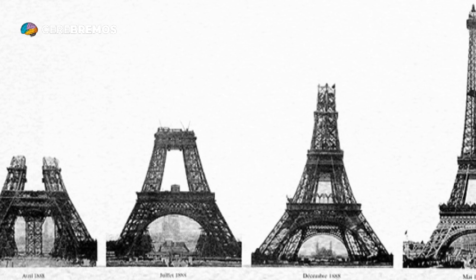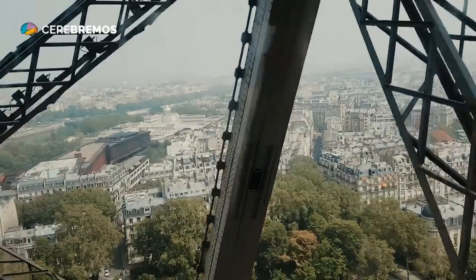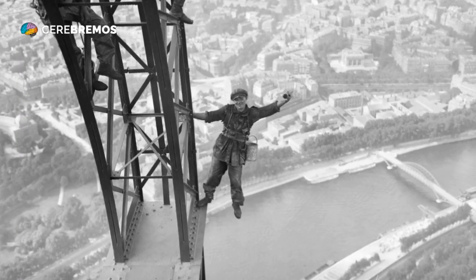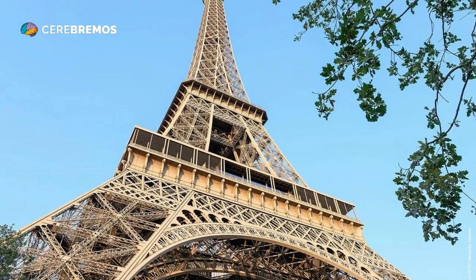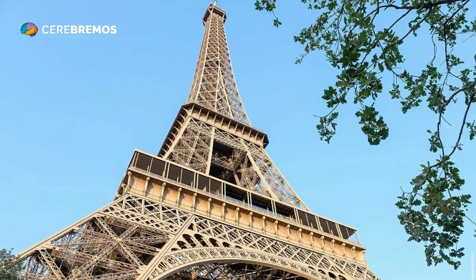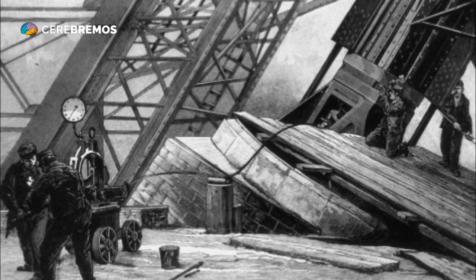The construction of the Eiffel Tower was an impressive achievement in terms of engineering and construction, and more than 18,000 iron pieces and 2.5 million rivets were needed to complete it. Gustave Eiffel and his team had to design and build a scaffolding system that would allow them to work at a height of 300 meters, which was an unprecedented achievement at the time.